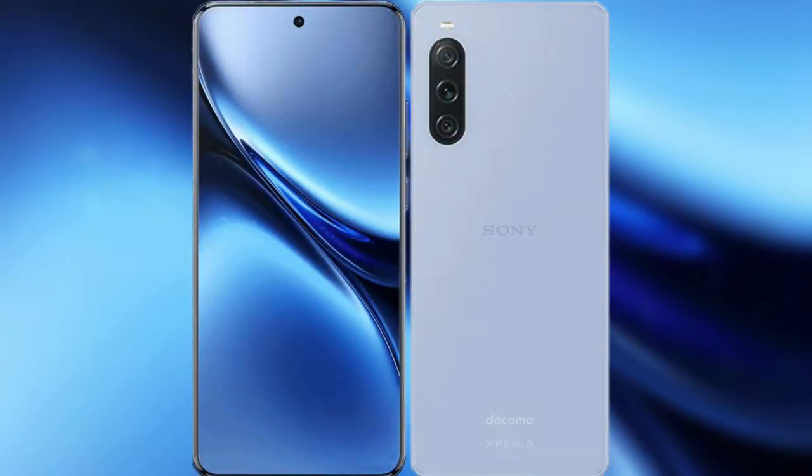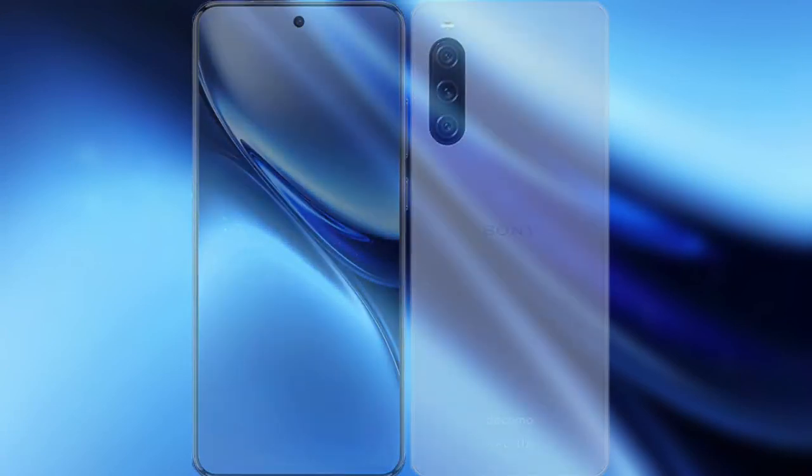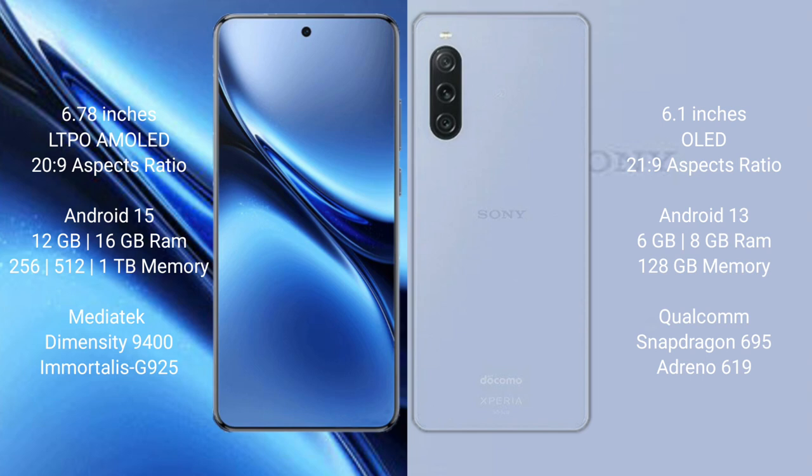I will compare the new Vivo X200 Pro with Sony Xperia 10 Mark 5. Vivo X200 Pro features a 6.78-inch LTPO AMOLED display with Snapdragon 2029 processor. Sony Xperia 10 Mark 5 features a 6.1-inch OLED display with Snapdragon 21 5G processor.